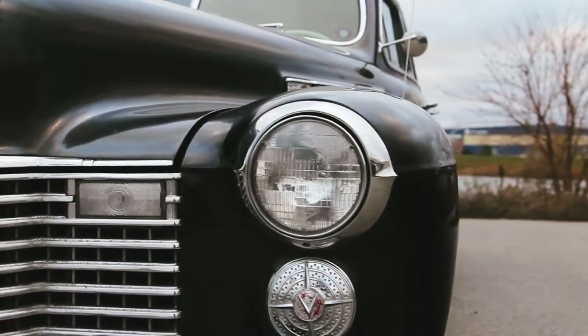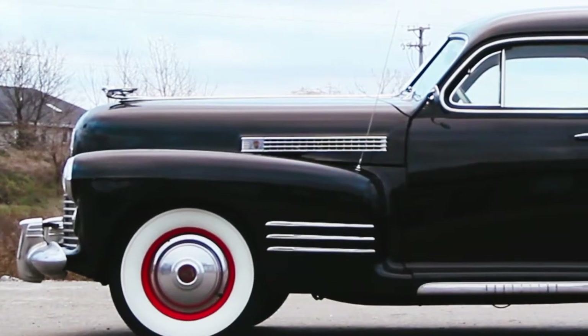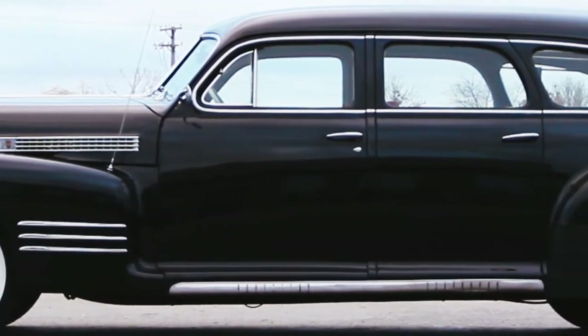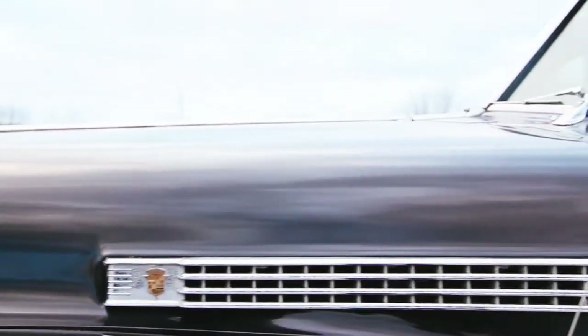This car has many straight details — creases that contrast with the bulbous streamlined shapes — and many long parallel horizontal lines. This could potentially do two things: one, express the Art Deco spirit of the 40s, or two, give the car a sense of effortless movement and refinement.